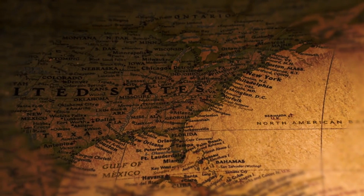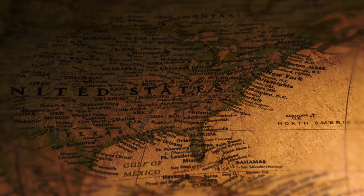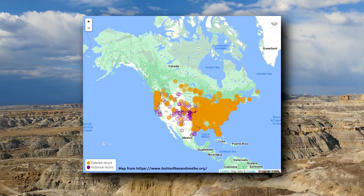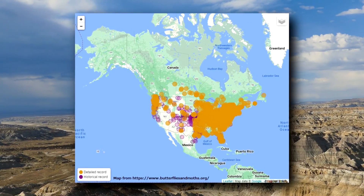The name Virginia tiger moth might suggest a limited range, but this is a misnomer. These invertebrates live from southern Canada to northern Mexico. They can be seen from the Pacific to the Atlantic coast, but they're more common in eastern North America.